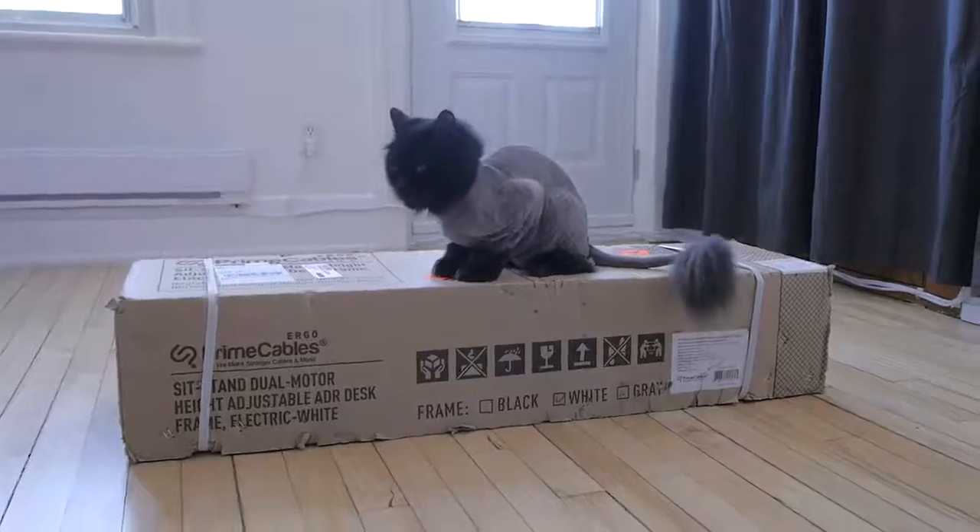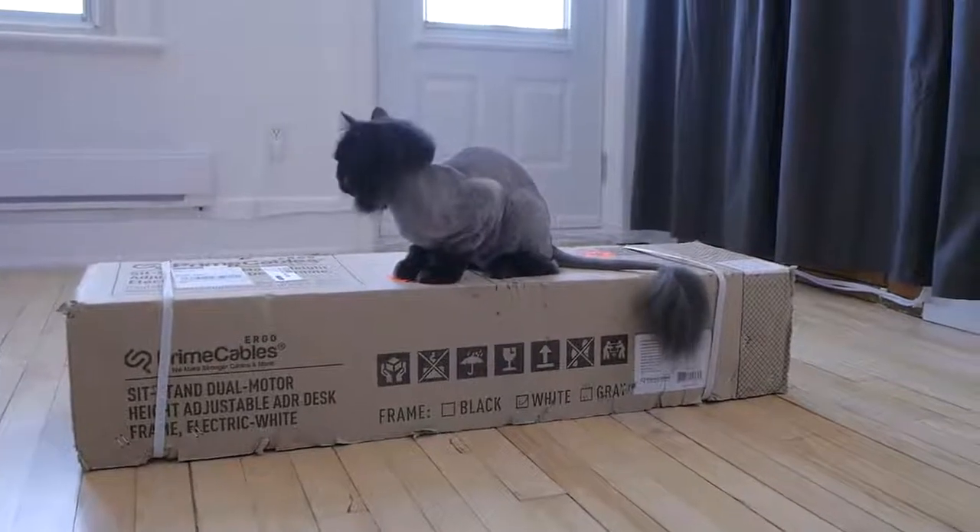It costs $330 Canadian right now, which converts to about $255 US. So that's quite cheap for a motorized sit-stand desk, but don't let the price fool you — that thing is quite impressive. It came in a large box; here's my cat for a size reference.